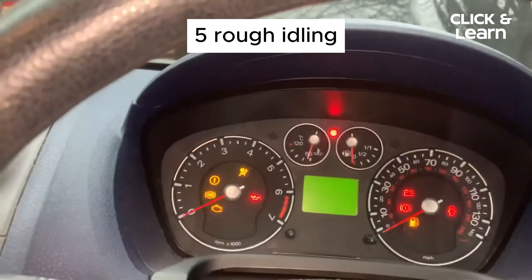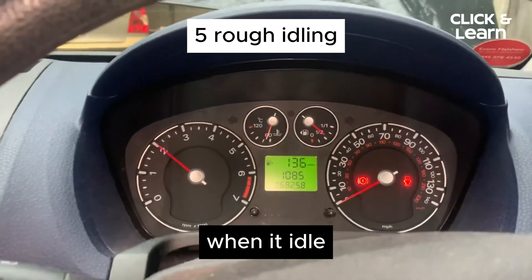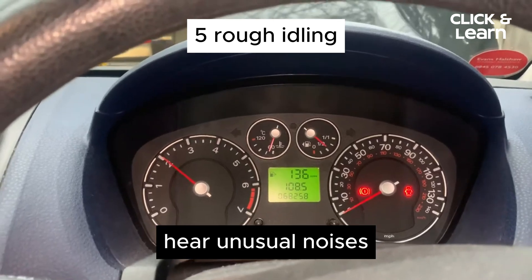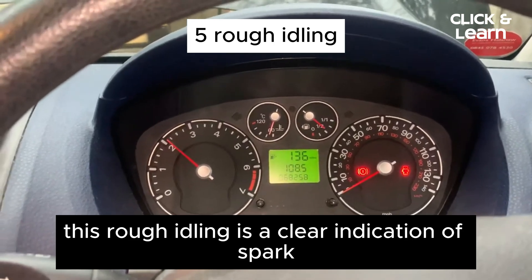5. Rough Idling. Bad spark plugs contribute to rough idling, where the engine feels shaky and unstable when at idle. You might notice vibrations through the steering wheel, hear unusual noises, or even witness the entire vehicle shaking. This rough idling is a clear indication of spark plug problems.